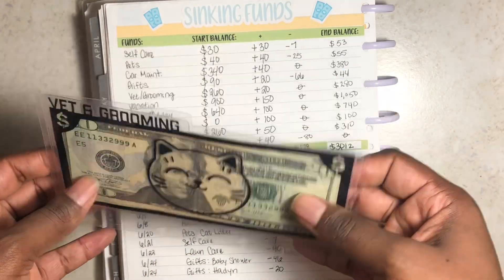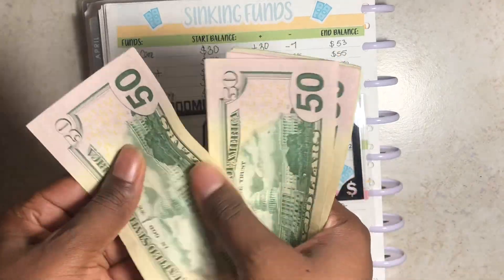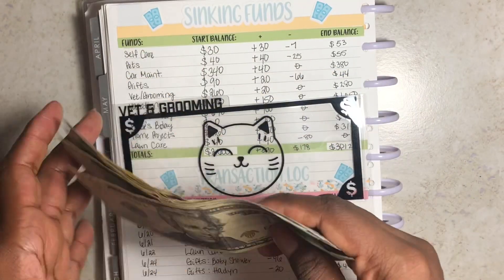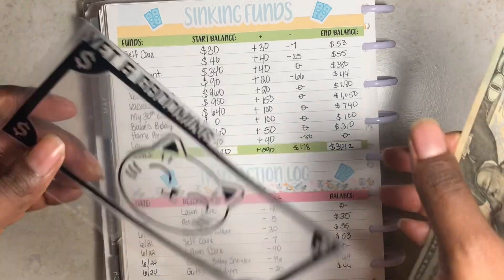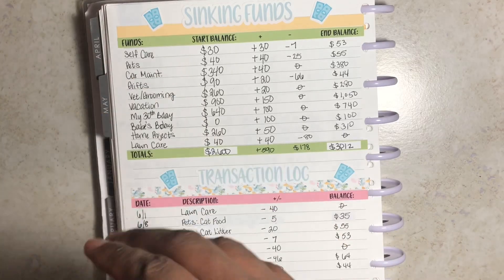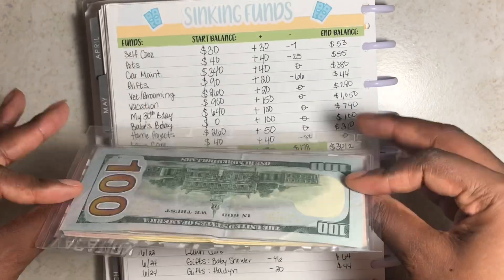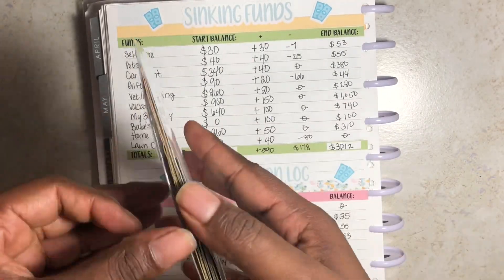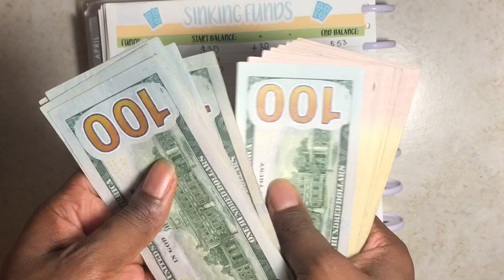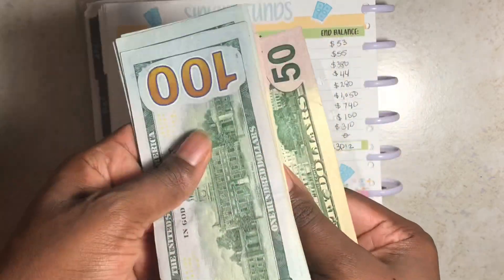Vet and grooming should have $280 — counting confirms it. Vacation should have $1,050 — counting in hundreds: $100, $200... $950, $1,000, $1,050 — confirmed.